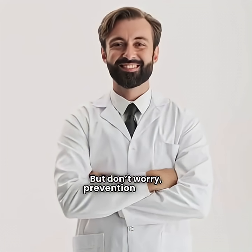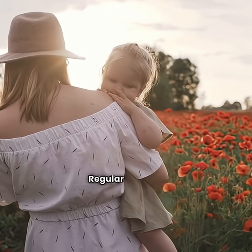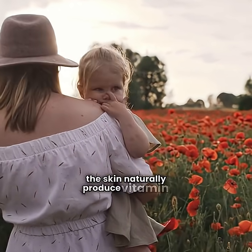Prevention is key. Get safe sun exposure and eat foods rich in vitamin D. Regular sunlight exposure, about 10 to 30 minutes a few times per week, helps the skin naturally produce vitamin D.